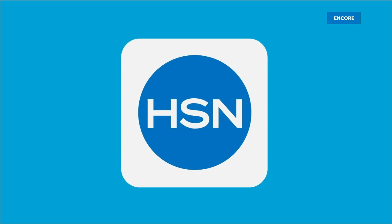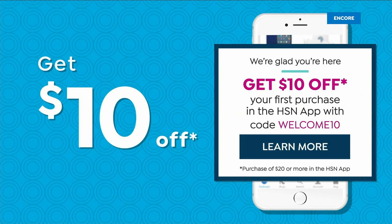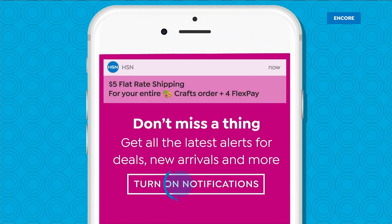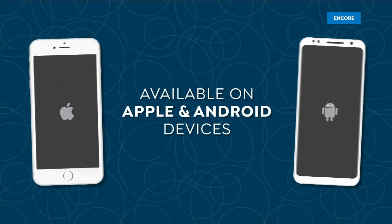Don't miss a thing with the HSN app. Get ten dollars off your first in-app purchase with code WELCOME10. Opt in to push notifications for early access to exclusive app-only deals, available on Apple and Android devices.